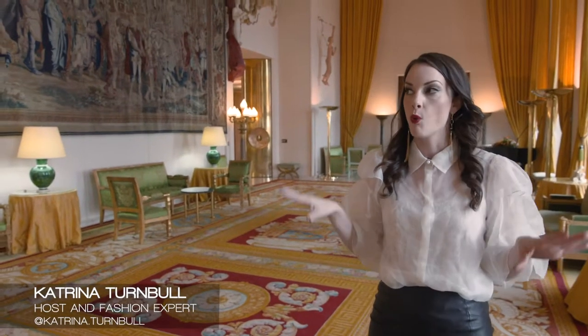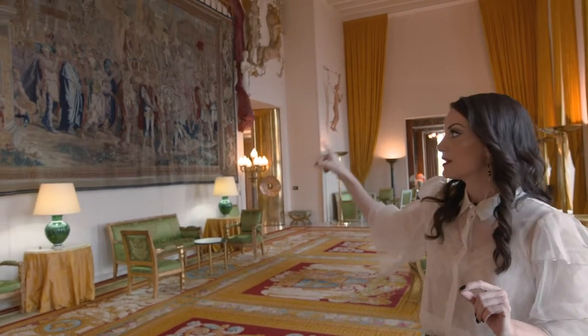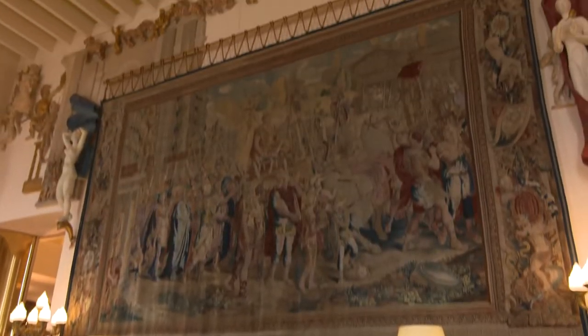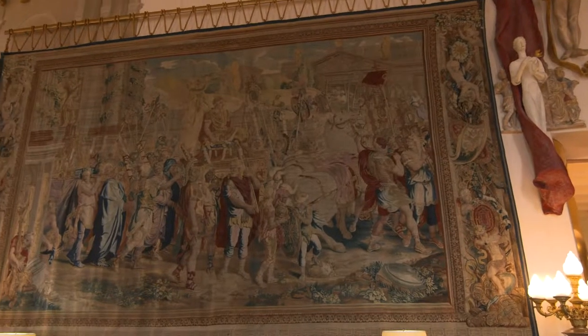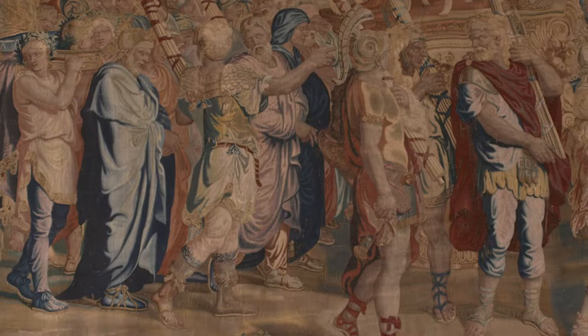So now we're in the Grand Salon. One of the features of this room is the Triomphe de Constantin. This dates back to the 17th century and it was actually woven by the Manufacture des Gobelins. It's actually been on loan to the Embassy here since 1938.